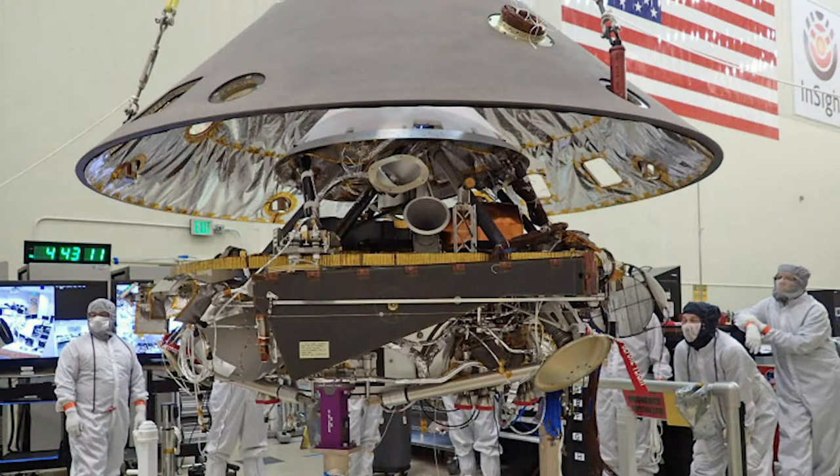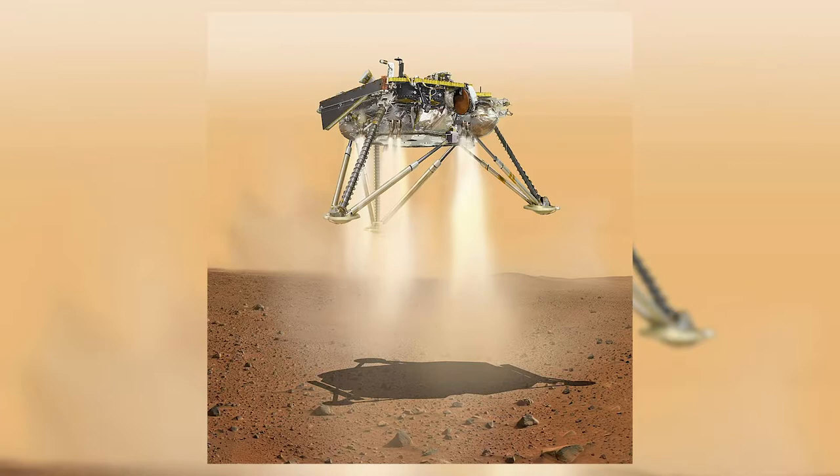Lockheed Martin began construction of the lander on the 19th of May 2014, with general testing starting on the 27th of May 2015. A persistent vacuum leak with the CNES-supplied seismometer, known as the Seismic Experiment for Interior Structure, led NASA to postpone the planned launch in March 2016 to May 2018.